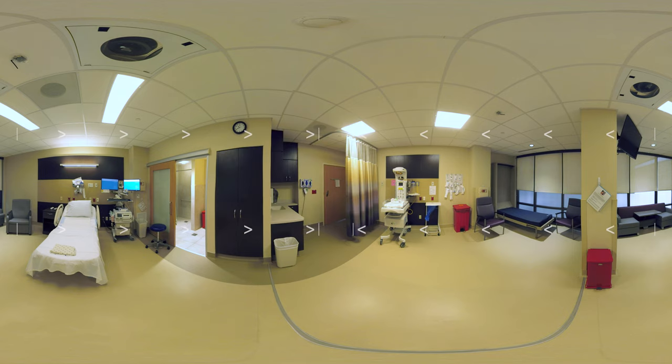We have wireless monitors for easy mobility for our moms to move around in labor. Each room is equipped with a radiant warmer and all of the supplies we need to take care of your baby at delivery. There's a private bathroom with a shower in each room and a comfortable chair and a sleeper sofa for visitors.